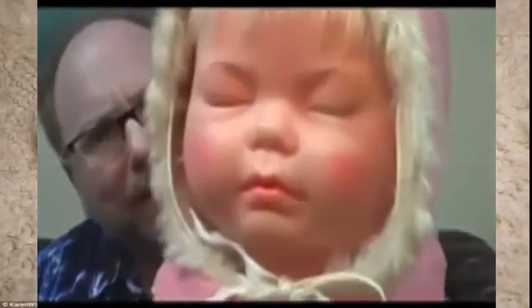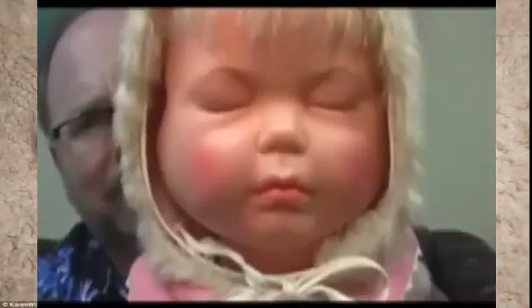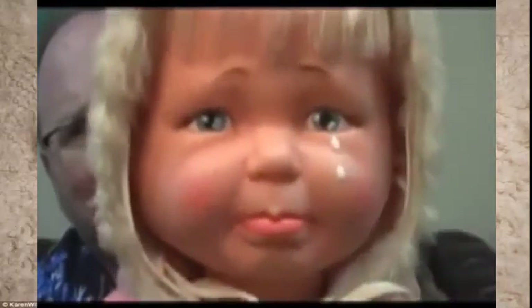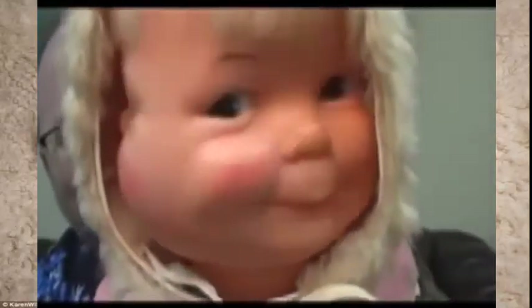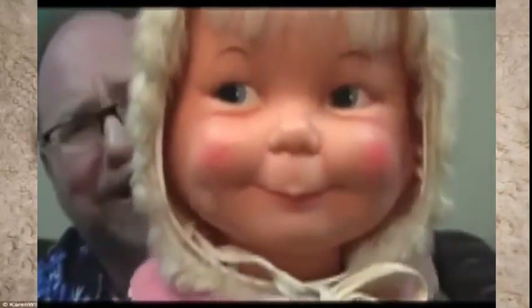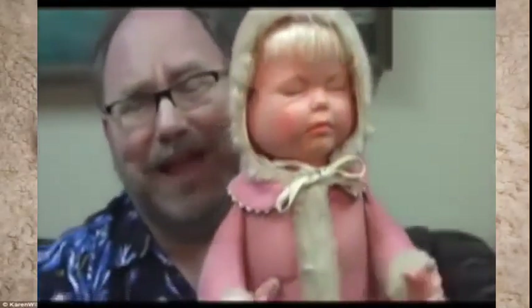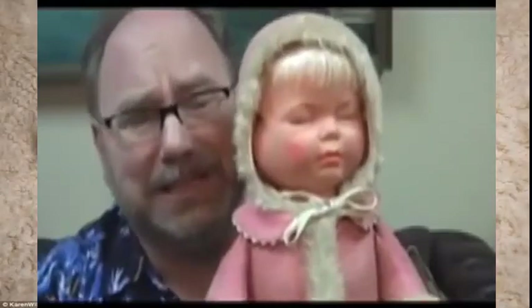Little Baby Lost was made by the Ideal Toy Company in 1968. There's a mechanical lever on the back of its head. You turn the lever one way and you get a crying doll; you turn it the other way and you get a happy laughing doll. The doll has three faces on a head that spins around.